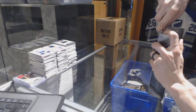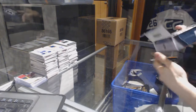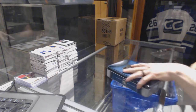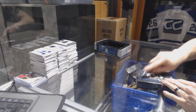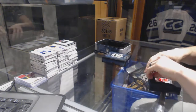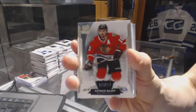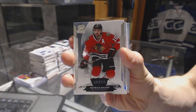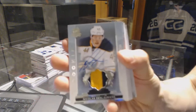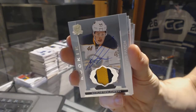Now on to the 14-15 The Cup. Base card number to 249 for the Chicago Blackhawks, Patrick Sharp. We've got a two-color Rookie Patch Auto number to 249 for the Buffalo Sabres, Nicholas DeLaurier.